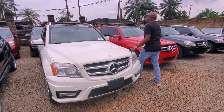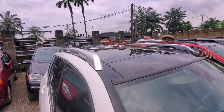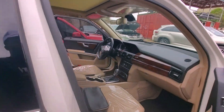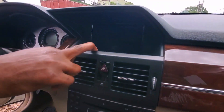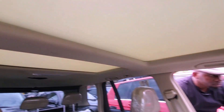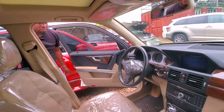It comes with a panoramic rooftop — the full roof is made of glass and actually opens. Let me show you the inside: a great coffee interior, a vibration screen, a gear stick, and what have you. The mileage is 126,000.